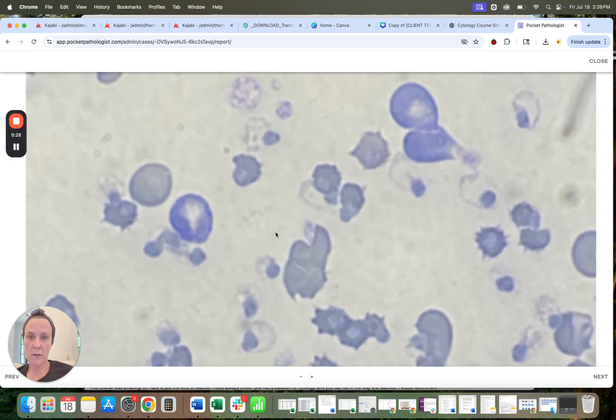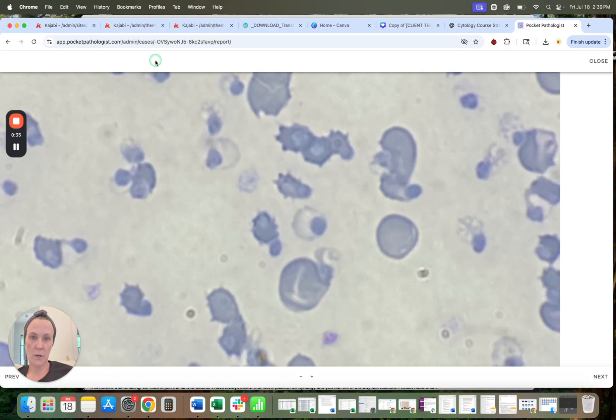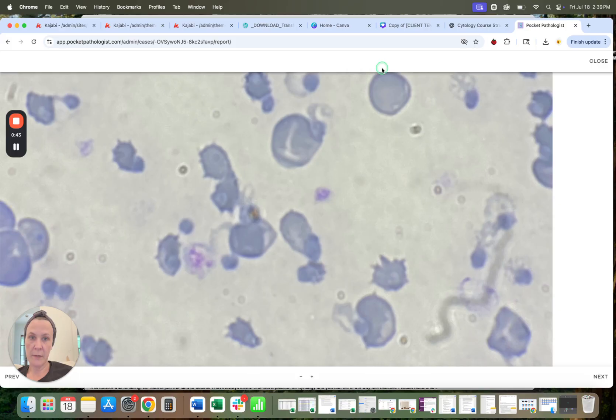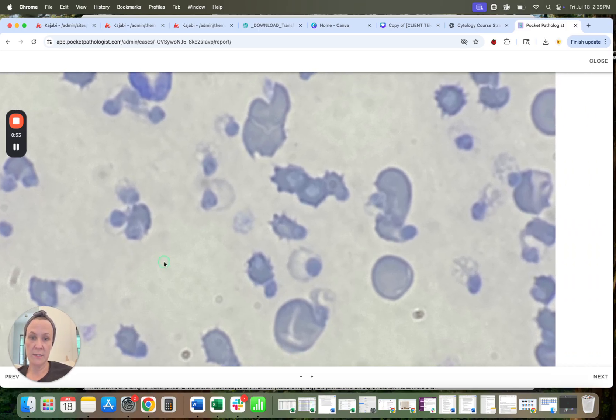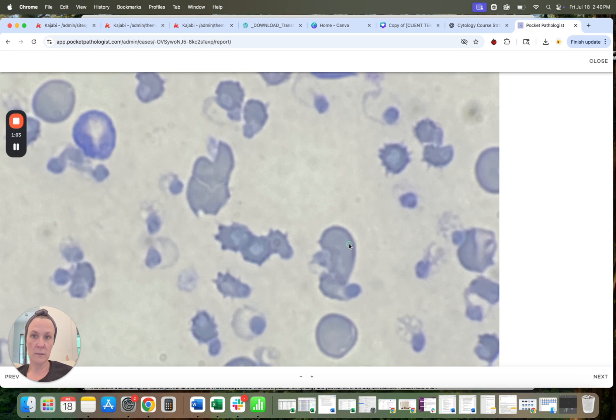However, there are some still attached to red blood cells here, so you can see them on pretty much all of these red blood cells right here. But then a lot of them have popped off of the red blood cells and are free in the background, and so those are the fragments you're seeing. A number of these are actually associated with the ghost red blood cells that you noted. So that is the Heinz body, and that's the red blood cell ghost.